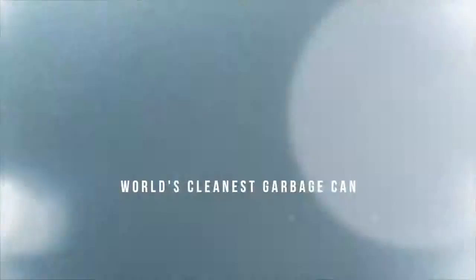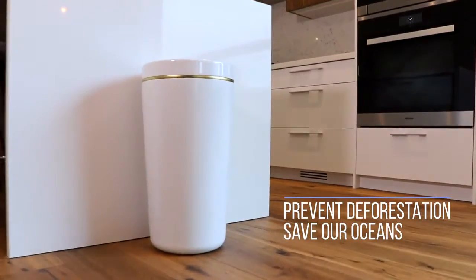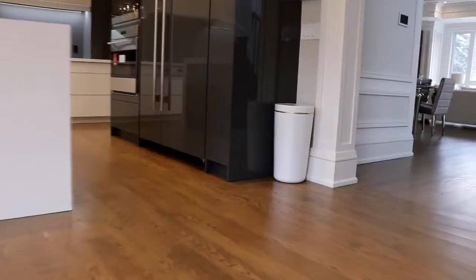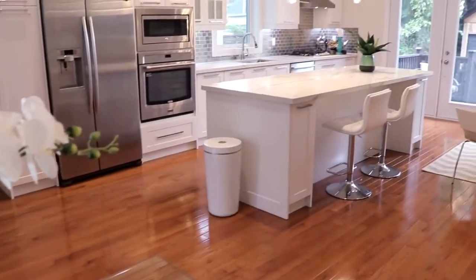This is Canby, the world's cleanest garbage can, designed to save our oceans, prevent deforestation, and look damn good while doing it. The truth is, other garbage cans are, well, garbage. We developed Canby to be a game changer, and here's how we did it.